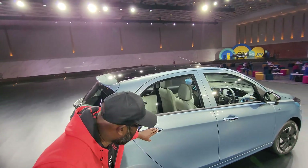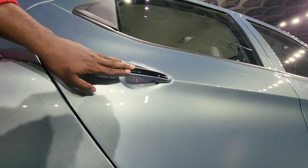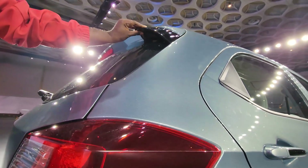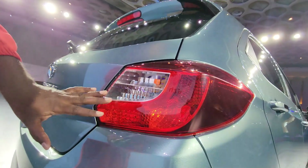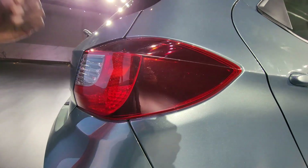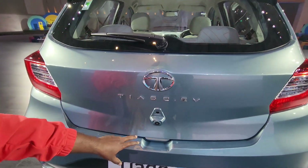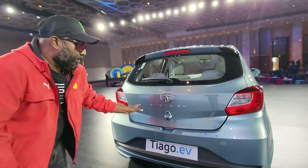The premium and upmarket feel is further seen with body-colored door handles and chrome integrated into the bodywork. At the back, you can see the integrated spoiler with piano black accents, which highlight the upmarket feel. The tail lamp is neatly integrated — one of the finest designs in the entry-level hatch segment. You can see the Tiago EV branding in 3D at the back, along with a rear-view camera and rear parking sensors. The Tata logo shines proudly, and there's an electric tailgate function as well.